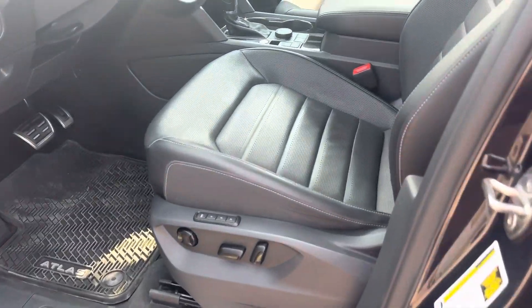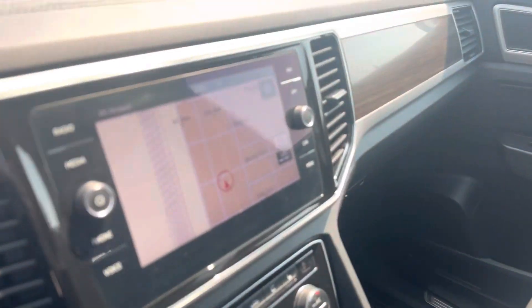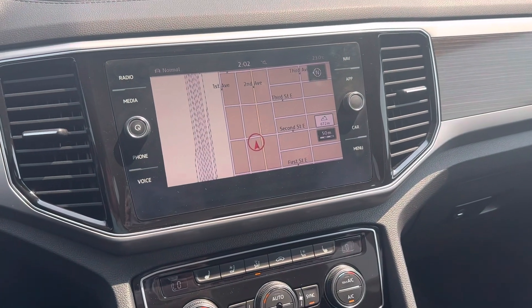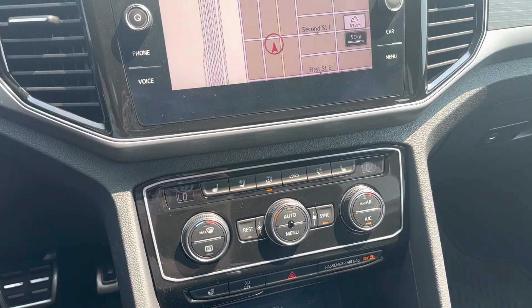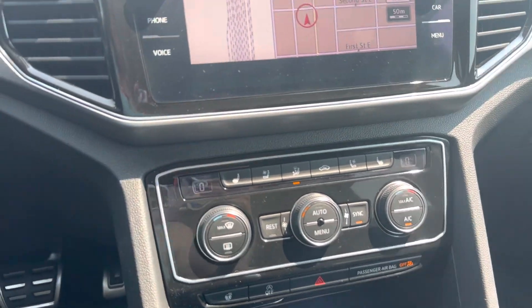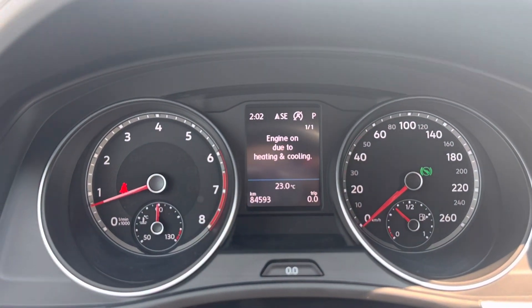Nice power leather seats, display center right here, you've got your Bluetooth and navigation, as well as heated and cooled seats, heated steering wheel, and dual climate control. This vehicle has eighty-four thousand five hundred and ninety-three miles.